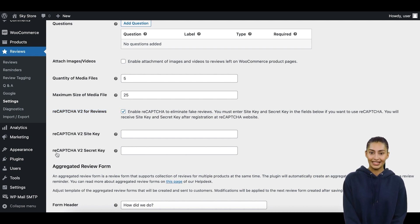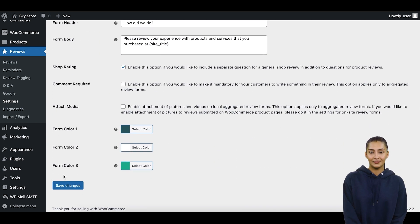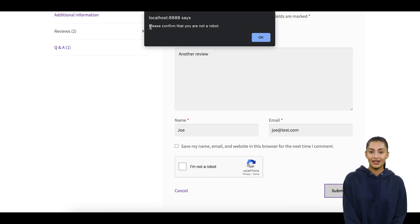Enable the ReCAPTCHA option and provide your site and secret keys for ReCAPTCHA. If you do not have the site and secret keys yet, you can get them from the ReCAPTCHA website. After you enable ReCAPTCHA, reviewers will need to prove that they are humans before being allowed to submit a review.